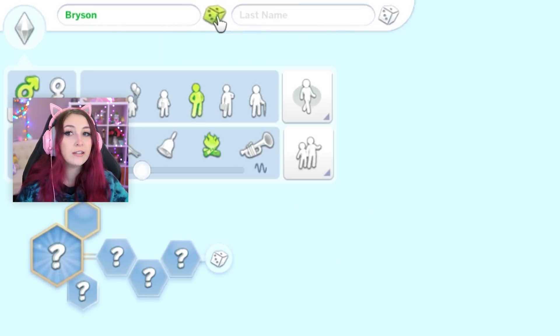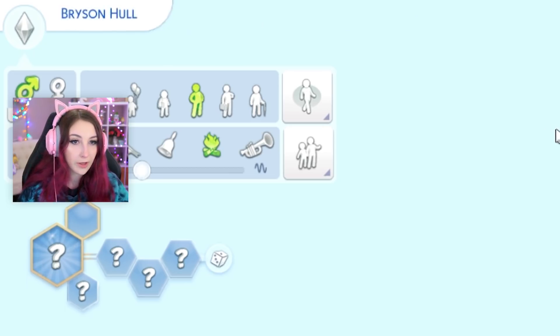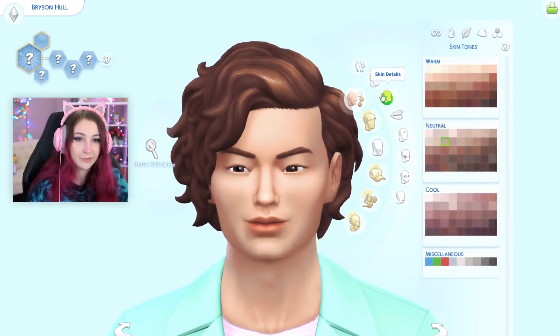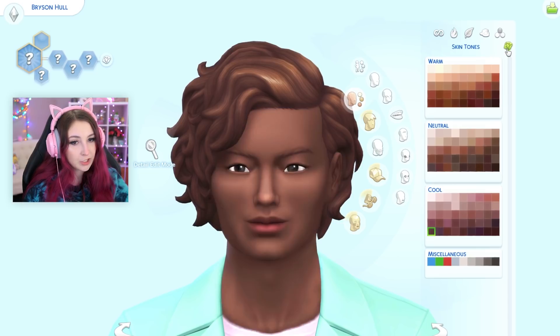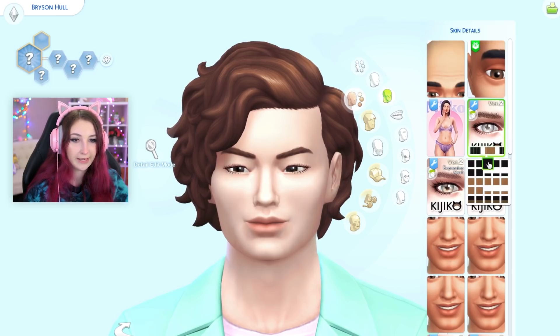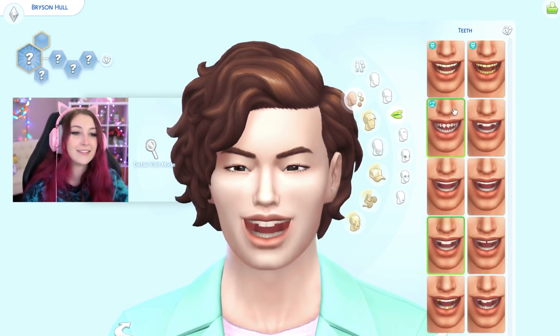Let's go ahead and make the daddy. His name will be... Bryson Hull. Okay. Bryson, get that hat off — oh, that was the beard. Whoops. Why is he looking like that kid from Stranger Things? Like the teenager one. Let's start with the skin tone. I'll give the guy some eyelashes as well — just some very subtle ones. I just feel like they look pretty. We'll do his teeth too. If I made Jocelyn do it, I'll make him do it.